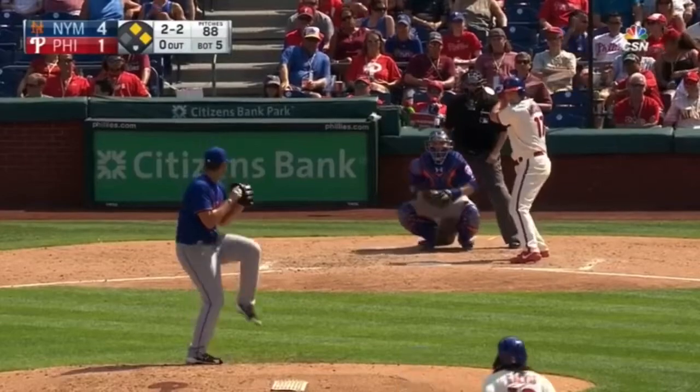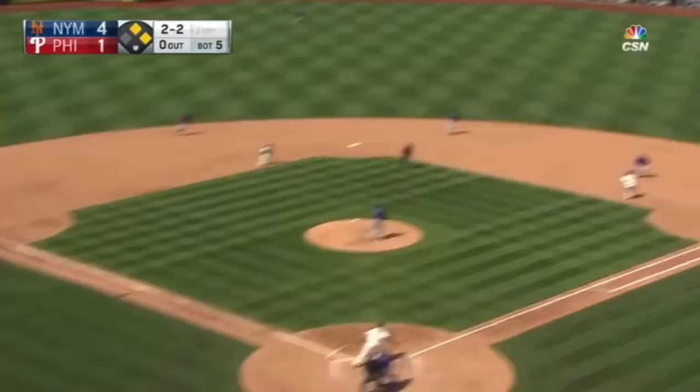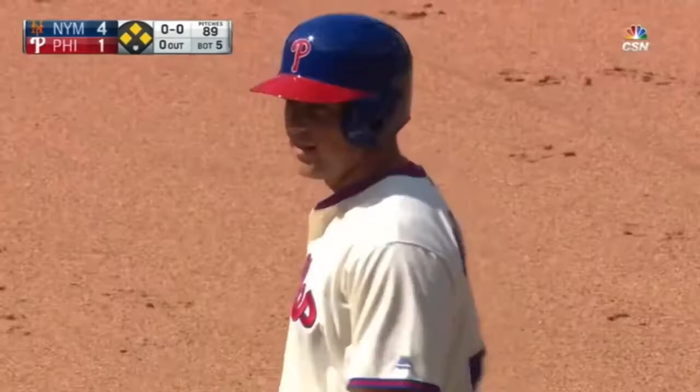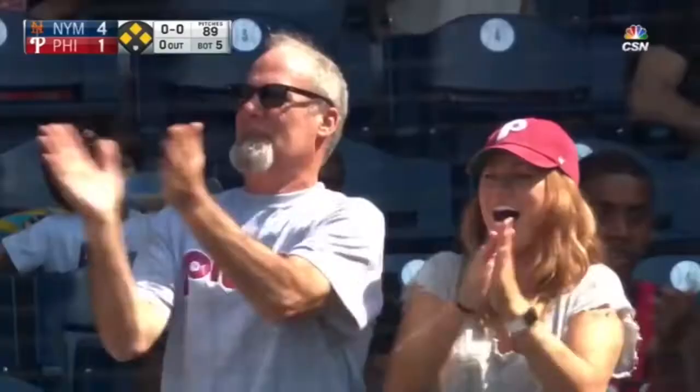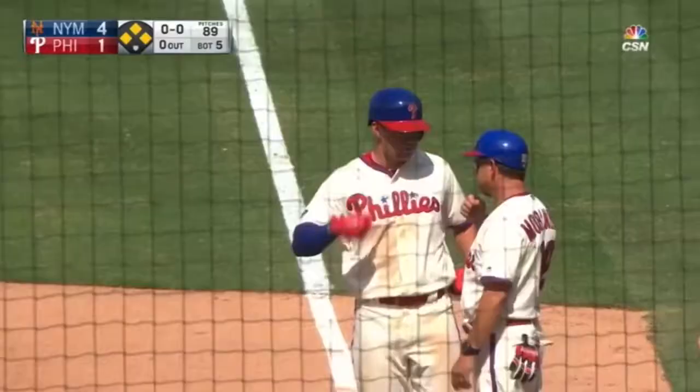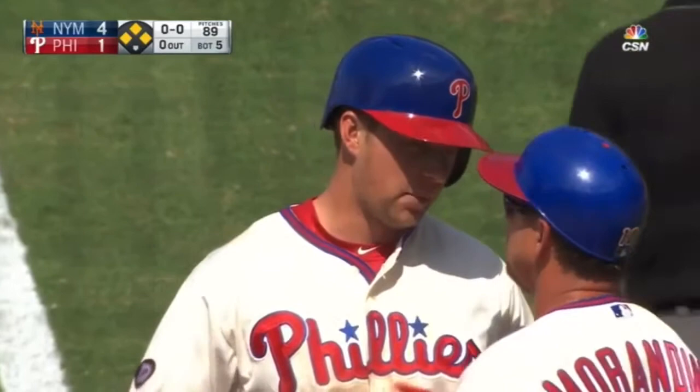Dominic Smith, it's a base hit to right field and Rhys Hoskins has his first major league hit, and you can breathe a sigh of relief. There's the smiles we've been waiting for all weekend long. Tommy Joseph collects the souvenir.